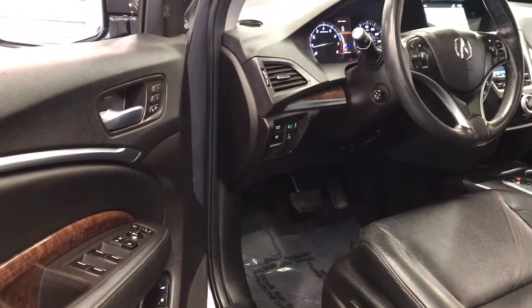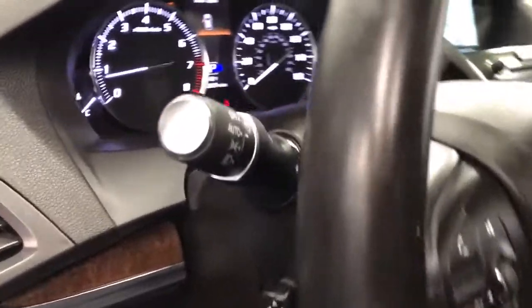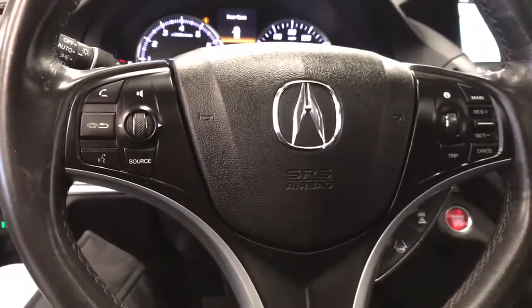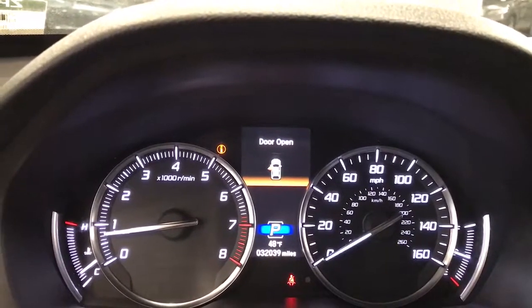Navigation system. Keyless entry. Sun/moonroof. Power liftgate. Lane-keeping assist. Remote engine start. Woodgrain interior trim. Adaptive cruise control. Keyless start.